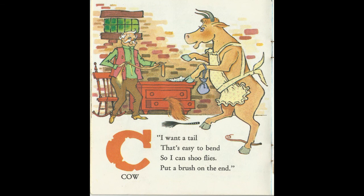I want a tail that's easy to bend, so I can shoo flies, put a brush to the end. C for Cow.